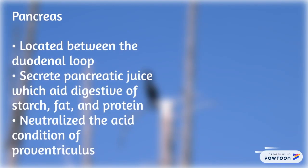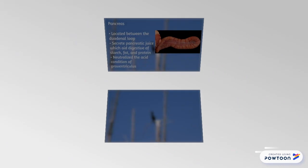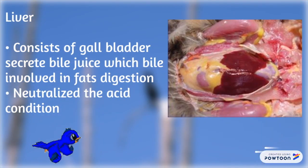The pancreas is located between the duodenal loop and secretes pancreatic juice which aids digestion of starch, fat, and protein. It also helps to neutralize the acid condition of the proventriculus. The liver consists of a gallbladder that secretes bile juice, which is involved in fat digestion and neutralizing the acid condition.